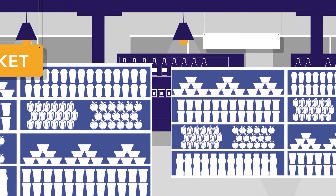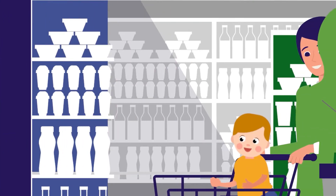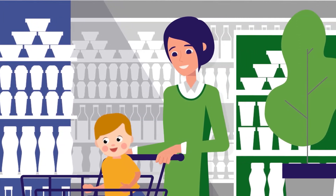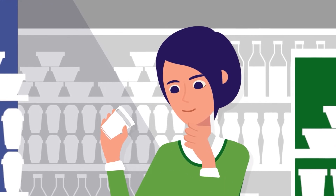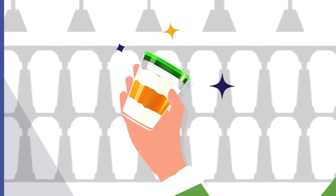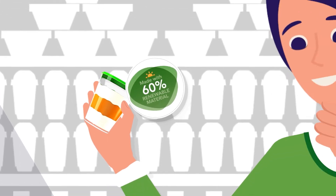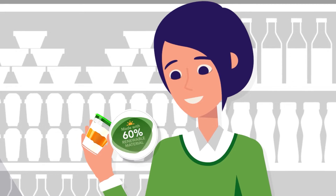Imagine if all the amazing plastic packaging and products that we count on every day could be produced in a more sustainable way — with fewer fossil resources, more renewable raw materials, and less greenhouse gas emissions. A material suitable for millions of products, including packaging. This is a reality already today with bio-attributed styrenics.